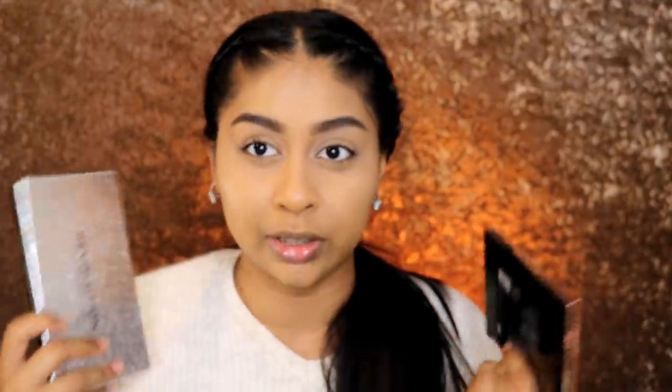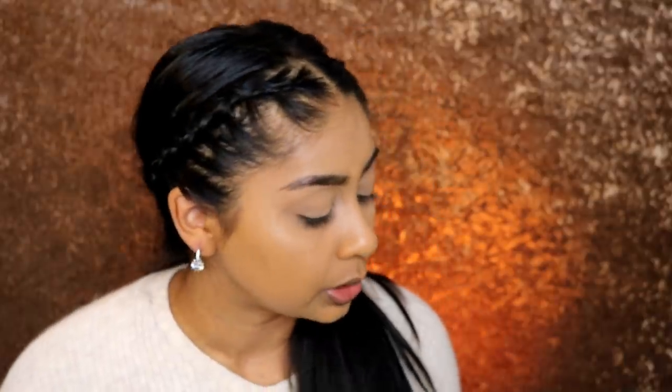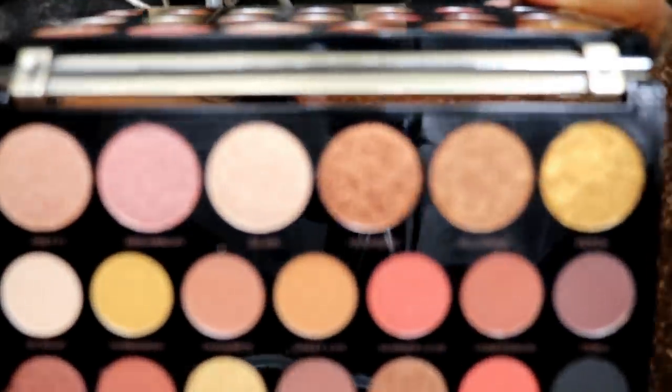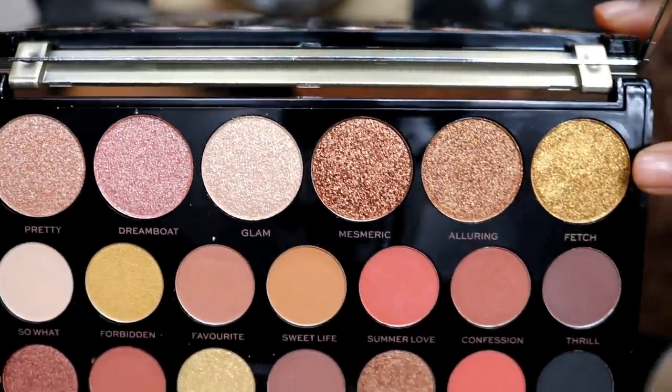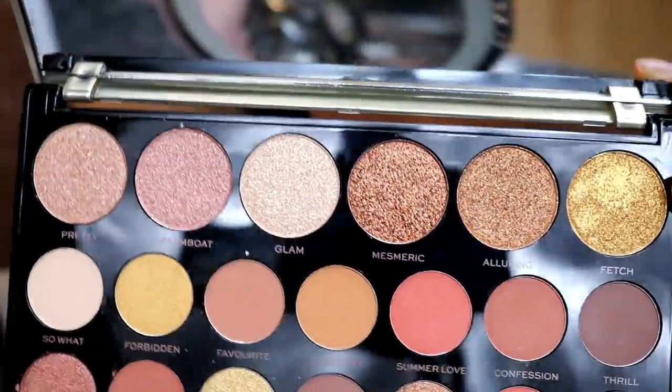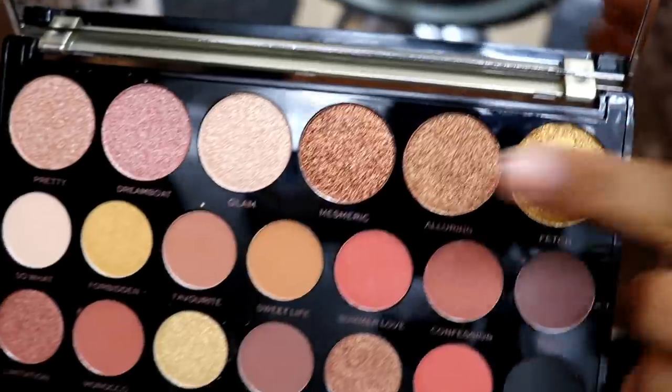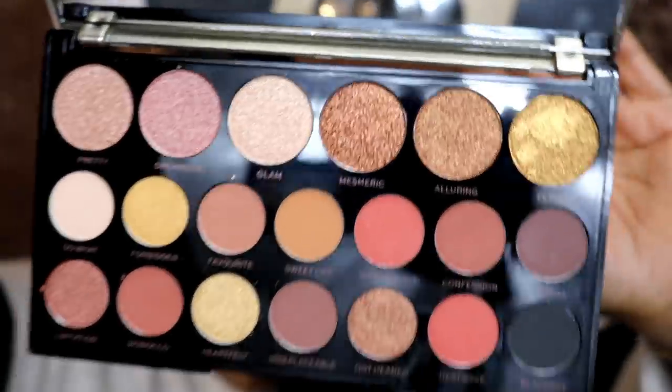I'm going to be keeping those for a giveaway, so make sure to stay tuned for that. We're going to be trying the gilded one and that top row of shimmery shades is just stunning. The camera's not really picking it up but these three shades right here are just stunning. I also really love the fact that they put names for each shadow — this is so helpful for tutorials and things like that.